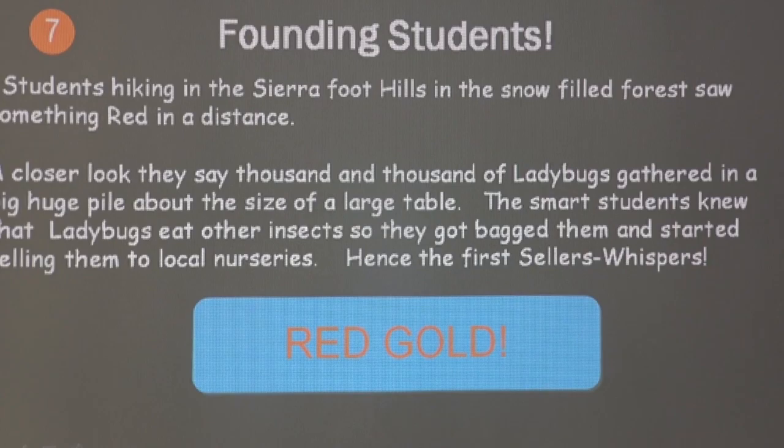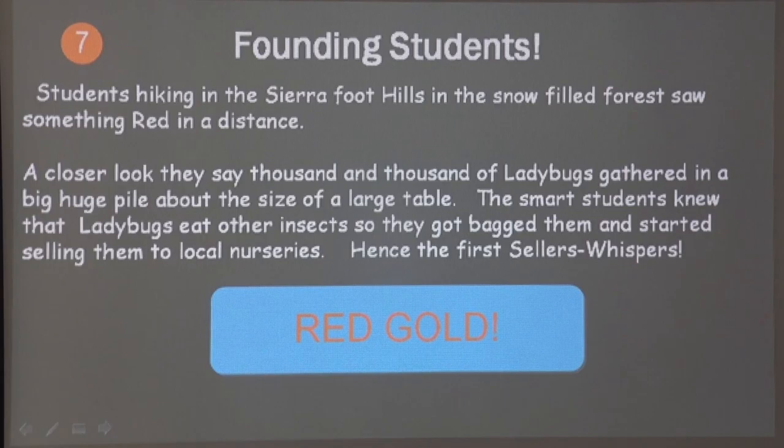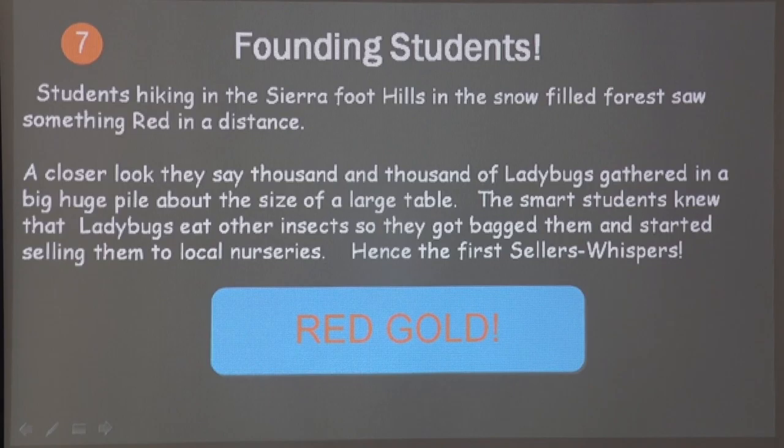Who were the very first people to collect and sell ladybugs? Some years ago I interviewed one of them during my research. A student was hiking in the Sierra Nevada foothills in a snow-filled forest when he saw something red in the distance. Closer, he found thousands of red ladybugs all piled up, the size of a table. These smart students knew ladybugs ate other insects, so they got bags and started bagging them and selling them to local nurseries — the very first ladybug sellers, called 'whispers.'